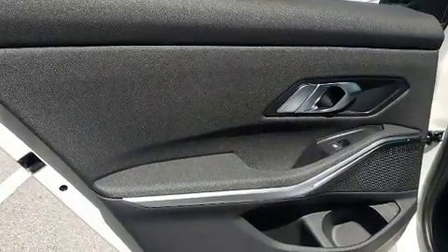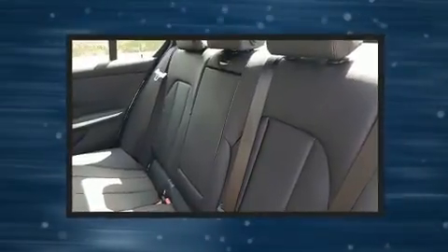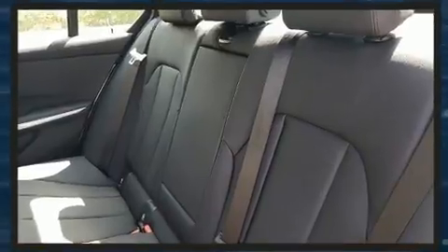BMW ensures the safety and security of its passengers with equipment such as head curtain airbags, front and side impact airbags, an emergency communication system, and four-wheel disc brakes with ABS. Electronic stability control supplements the mechanical systems, helping you maintain precise command of the roadway.